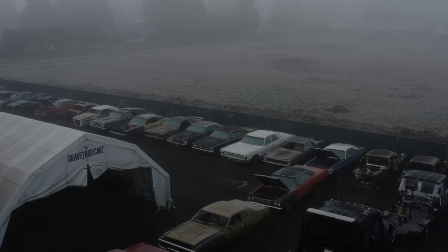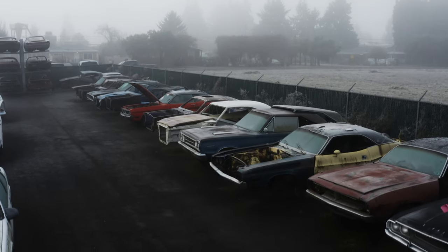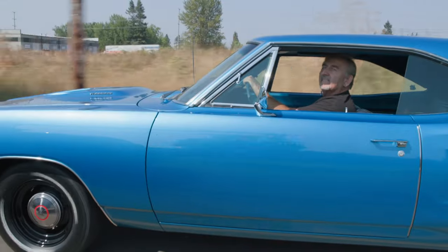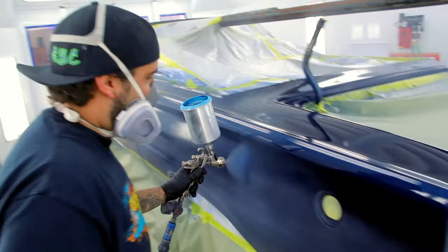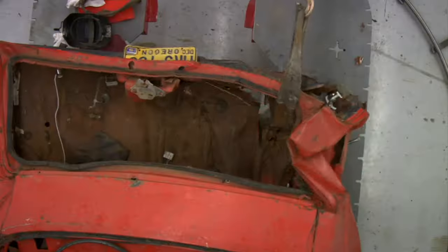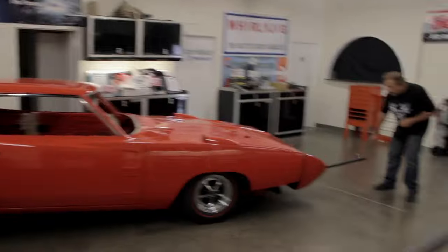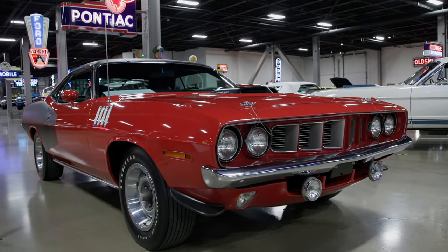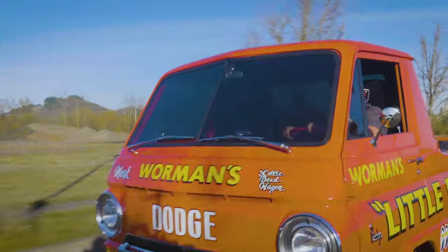Beneath the fog, behind the rust, sometimes they come back. There's only one internationally recognized Mopar master. Mark Warman joined by his friends, family, and dream team, the Ghouls. Nobody wants to take on the stuff that we take on. Reviving the past. 100% untouched survivor. Resurrecting the icons of American muscle. We are the Shaolin priests of Mopar.